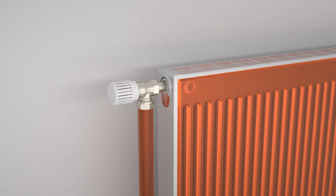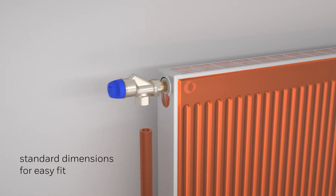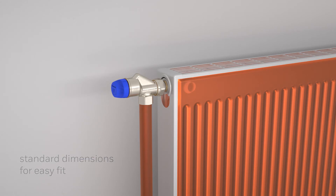Combi TRV is a new and effective solution for hydraulic balancing in two-pipe heating systems with differential pressure up to 60 kilo Pascal and flows up to 145 liters per hour. Because of the standard dimensions, it can be easily fitted in renovation as well as in new build projects.